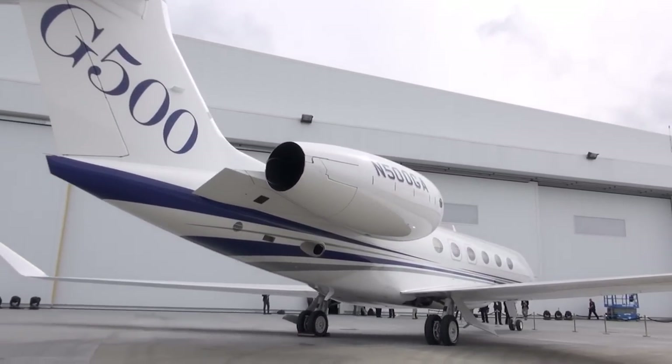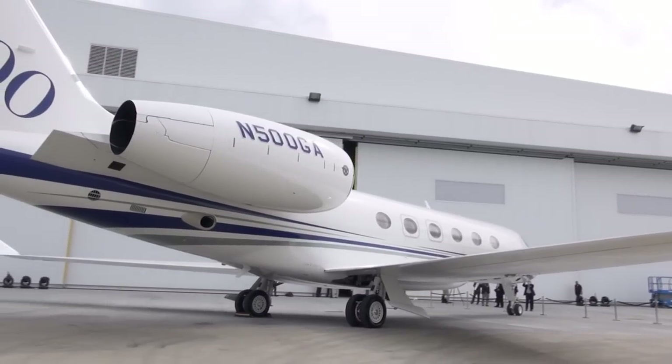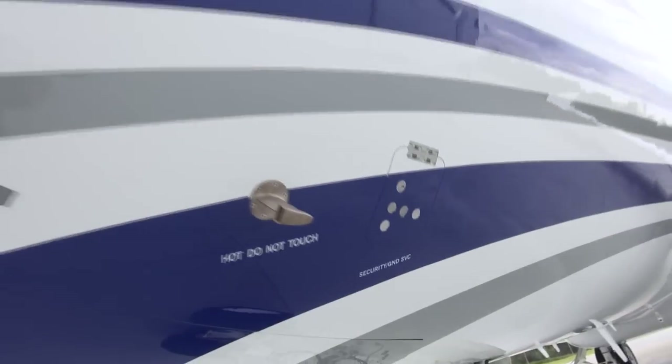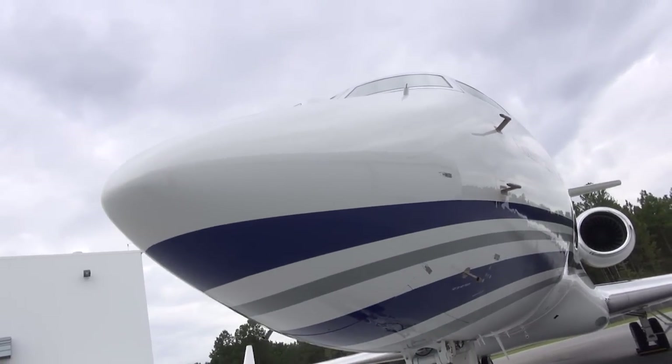The new Pratt & Whitney 800 series engines, combined with the aerodynamics from Gulfstream, make these aircraft industry-leading in terms of fuel efficiency. It dramatically improves not only the range and speed of the aircraft but also the fuel efficiency — low emissions, low fuel burn, low carbon footprint. These are just going to be great, environmentally friendly airplanes.